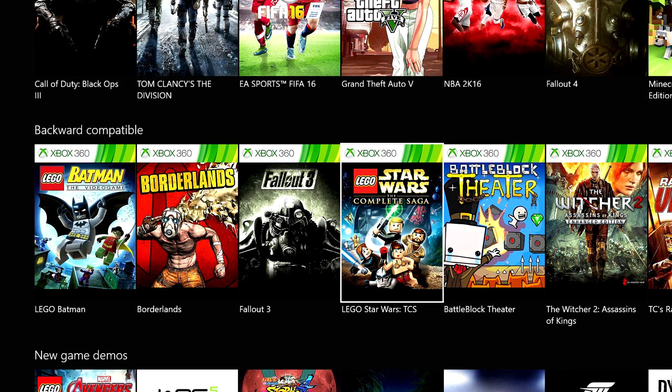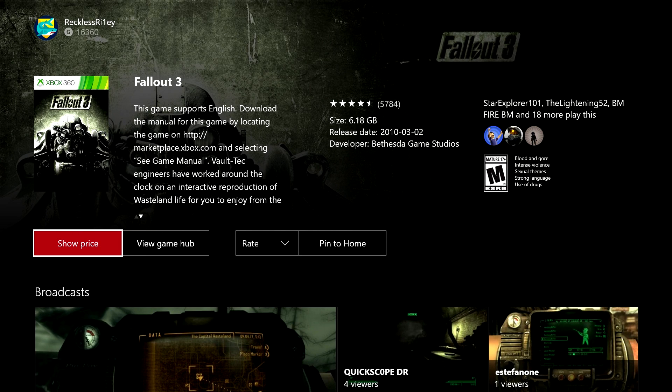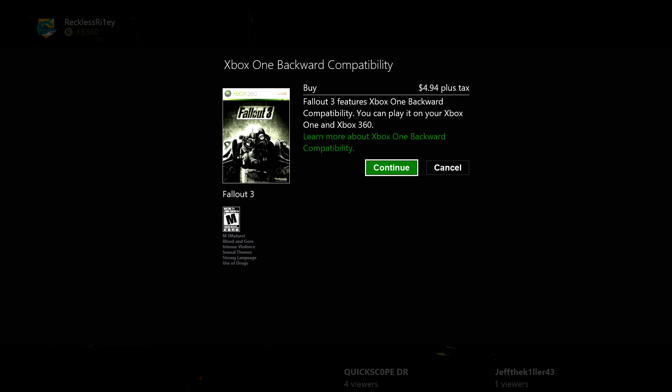This is the same as buying Xbox One games regularly, except for one small thing, which is when you press on a game, you'll see there's a button that says show price. This you have to press before you're able to figure out the price so you can actually learn what the price is. I'm not sure what the point in this is, but it's something that's part of buying Xbox 360 games.